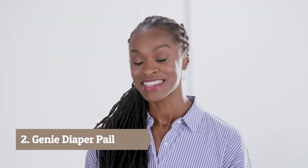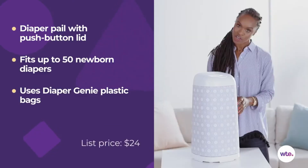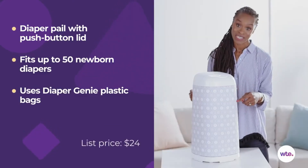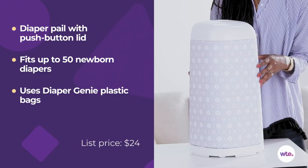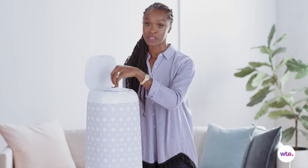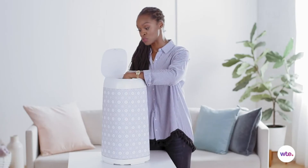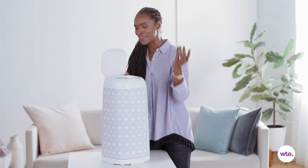Hi, I'm Latham Thomas with What to Expect, and today we're looking at the Playtex Diaper Genie Expressions. It has a machine-washable, customizable sleeve so you can change it to fit any environment. This pail doesn't have a foot pedal, but it has a one-touch motion — you just click the button here and place a diaper inside. For those who might be squeamish about handling dirty diapers, you do have to put your hand inside, and that might be a drawback for some people.